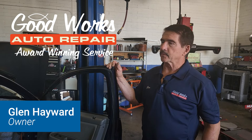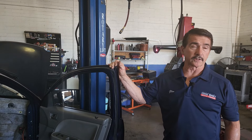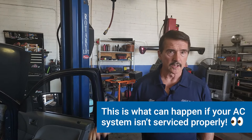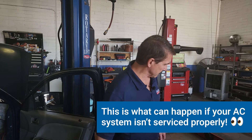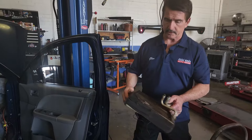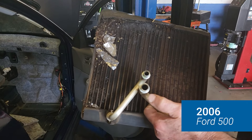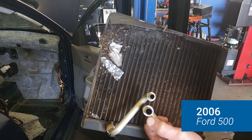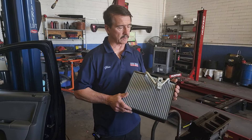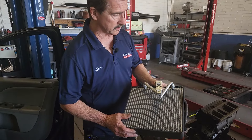Today we've got something that happens very commonly to many vehicles, particularly when their air conditioning systems have not been serviced properly. We're going to start off with this little item right here called an evaporator. The evaporator is in your dash, and this one has clearly been expended and abused over the years. By comparison, this is the new evaporator — what it's supposed to look like brand spanking new.